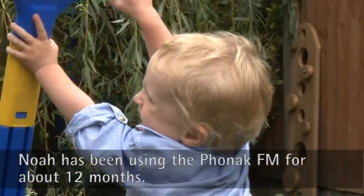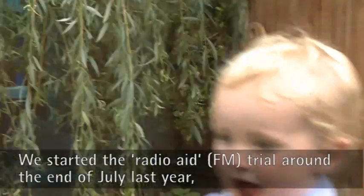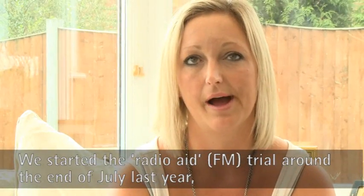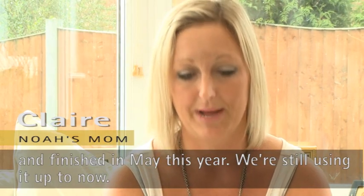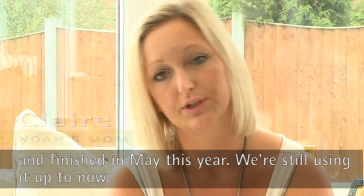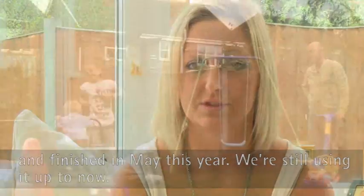Noah's been using the Phonak FM for about 12 months. We started the radio aid trial end of July last year and we finished it May this year and we're still using it up to now, so about 12 months.